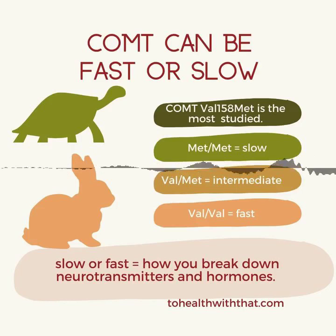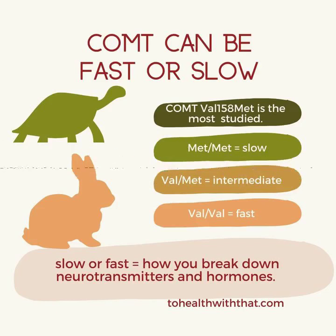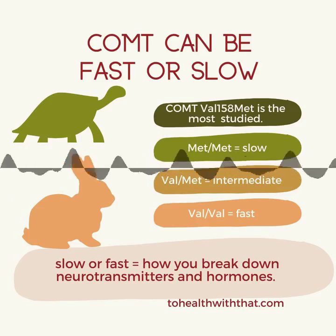This week, let's kick off our series about other genetic polymorphisms by talking about COMT. This is another heavy hitter that's deeply entwined with MTHFR. This polymorphism is also in a gene that codes for an enzyme, but this enzyme is called catechol-O-methyltransferase, or COMT.